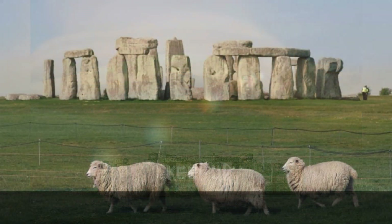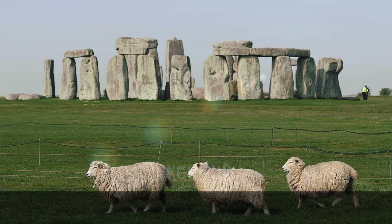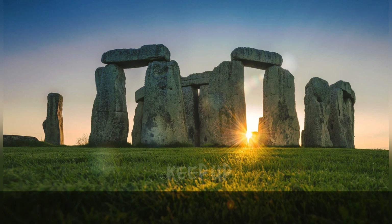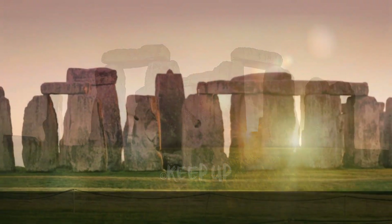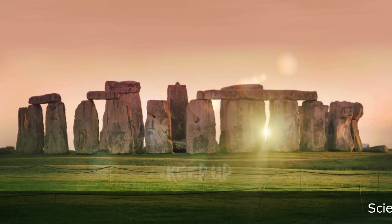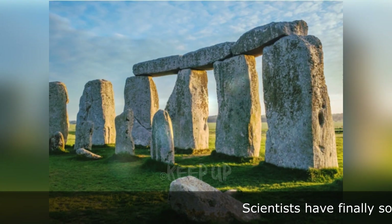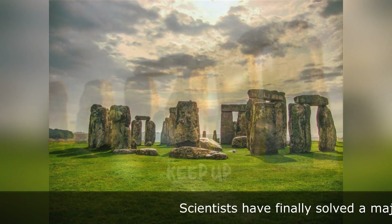Scientists have finally solved a major Stonehenge mystery. New findings highlight the origin of an important six-ton part of the monument. Stonehenge has long held an air of mystery around it, but new research has helped clear up some of the facts, revealing both the origin and transport method of one of the key stones.